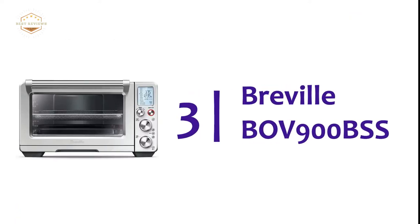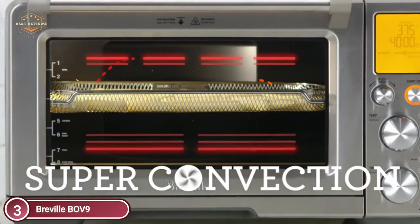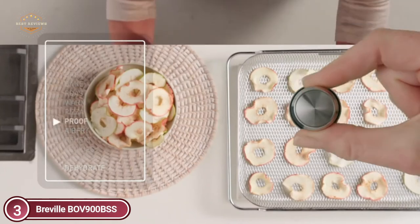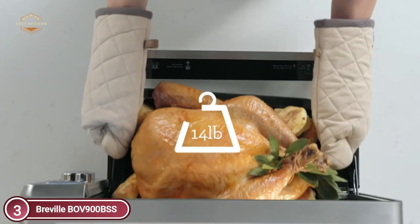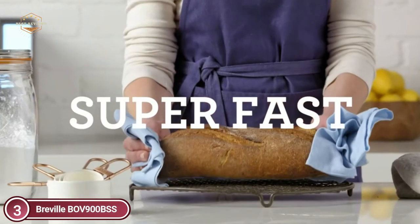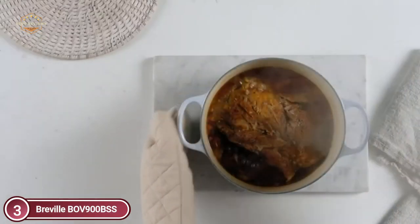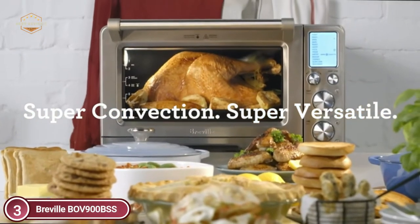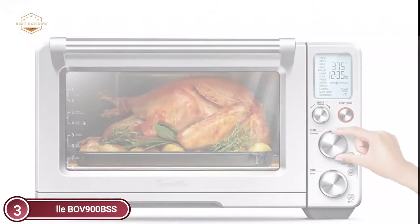Number 3 on our list, the Breville BOV-900BSS. It's a multifunctional countertop oven that allows you to cook, roast, and dehydrate. Super convection can cut cooking time by 30%, and you can select among 13 cooking options. It also has an interior oven light. With six independent quartz elements and intelligent algorithms, the oven directs power where and when it's required to create the optimal cooking atmosphere. Sensors and digital temperature controls remove cold spots to ensure accurate and consistent cooking.